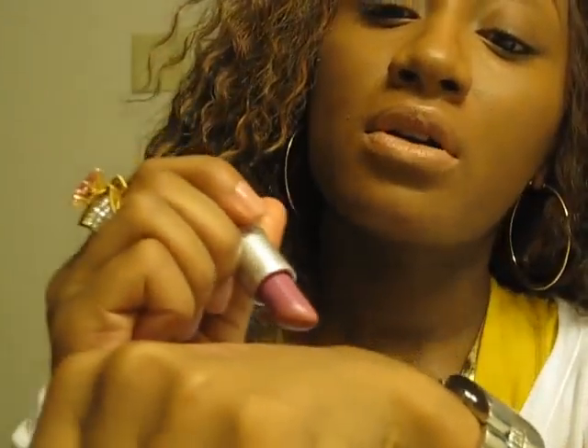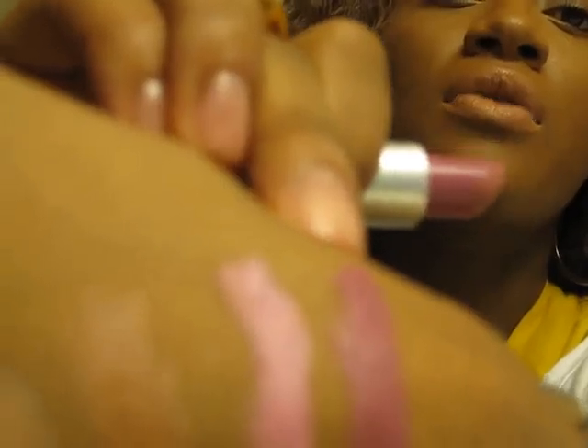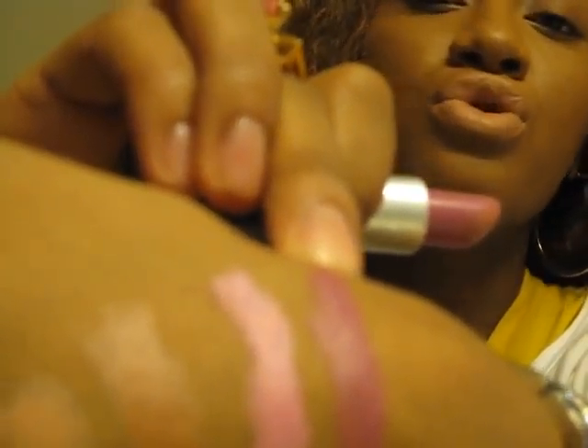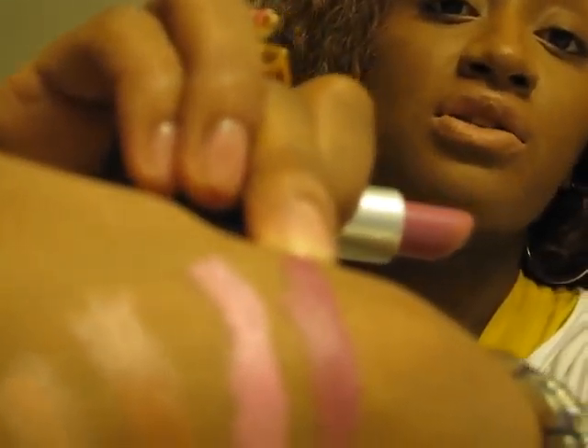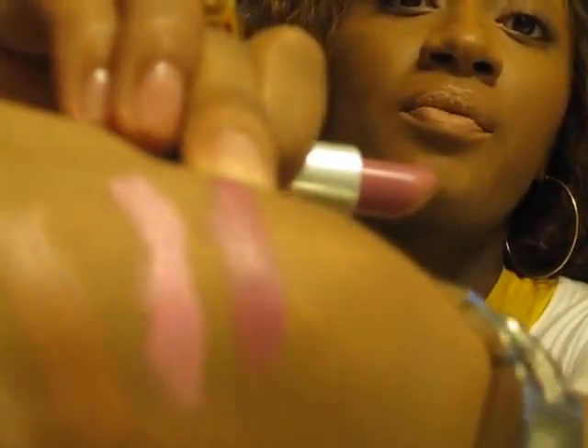Then we have Up the Amp, which is the bomb purple lipstick. The finish is also amplified. I'm gonna go ahead and swatch that one for you — look at that payoff! It is so bold, so pretty. It looks great on many different skin types; everyone can wear this color. That's what it looks like — that's Up the Amp.